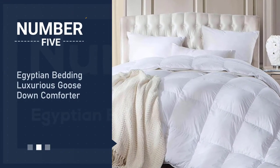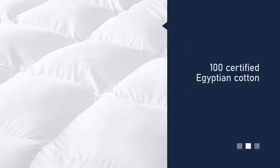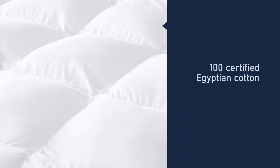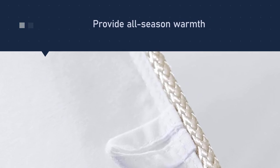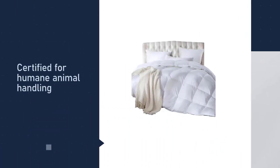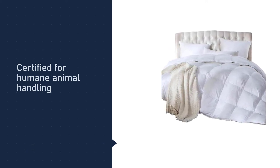Number five: Egyptian Bedding Luxurious Goose Down Comforter. Ethically sourced Responsible Down Standard (RDS) down and an OEKO-TEX Standard 100 certified Egyptian cotton shell provide peace of mind and all-season warmth. RDS down is certified for humane animal handling and practices, while the OEKO-TEX Standard 100 assures that all components of the insert are free of harmful substances. A 750 fill power down and feather mix fills the durable baffle box shell construction.